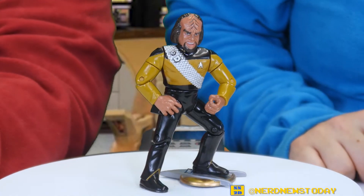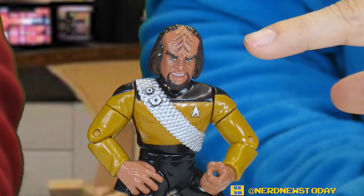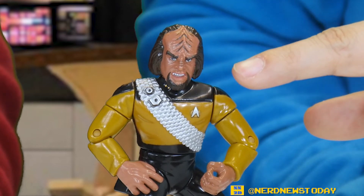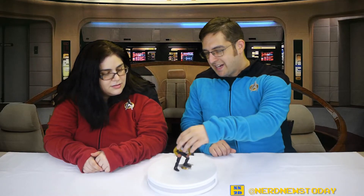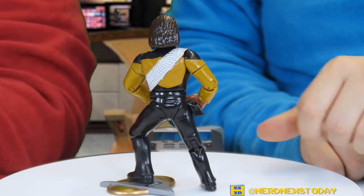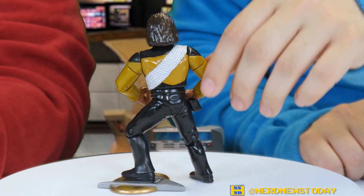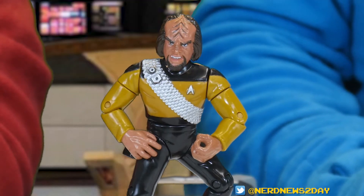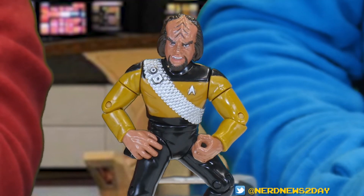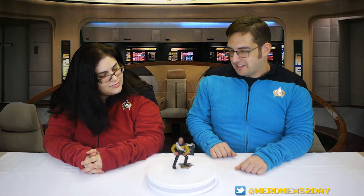The sculpt is top-notch for this Worf figure, and you can't ignore the paint job either. There's very good paint detailing on his ridges, on his forehead, on his nose, and his teeth especially — they put a lot of effort onto the face. The back of the head, not so much, but Worf's hair back then was kind of funky to begin with. I love what they did with the sash — that is really standout. There are just a lot of really nice little good paint touches all over this figure.